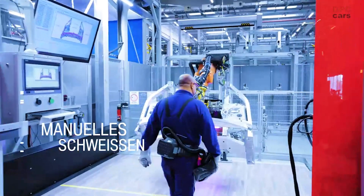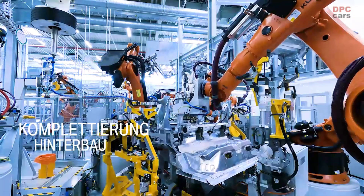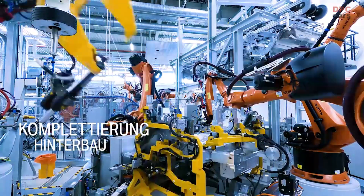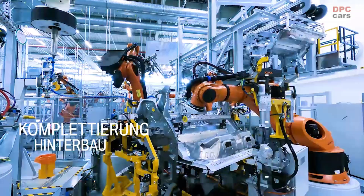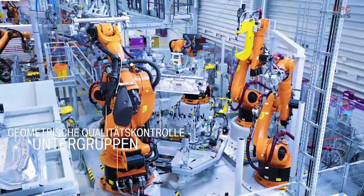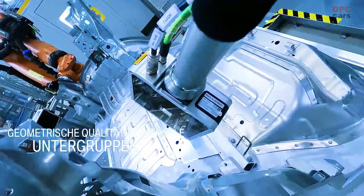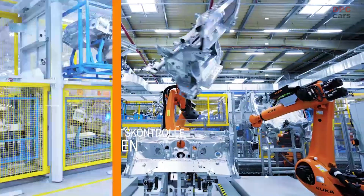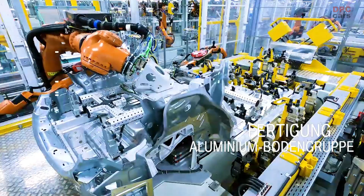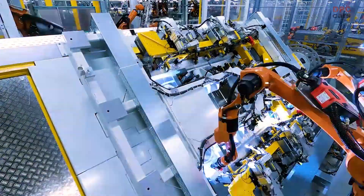You just saw six short episodes about the BMW iNext, which has now become the BMW iX. This car defines a new era of mobility. All innovations are integrated into a complete system, and we have created by that a very advanced, yet easy-to-use vehicle.